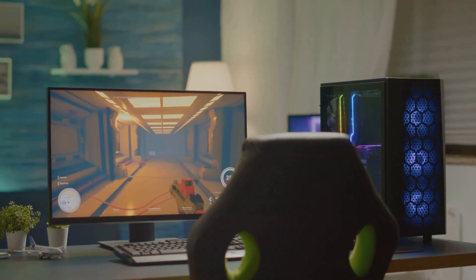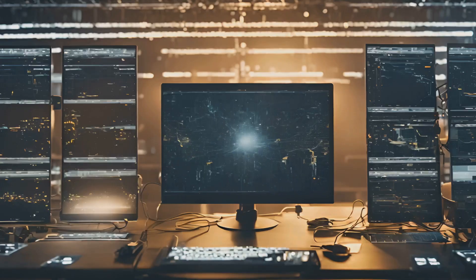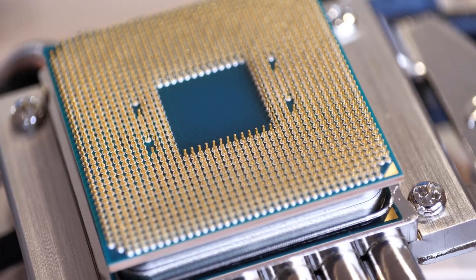This isn't for your average gamer or even your average content creator. This is for the studios and the pros who need to crunch terabytes of data in real time, or render Hollywood-level VFX while sipping their morning coffee.